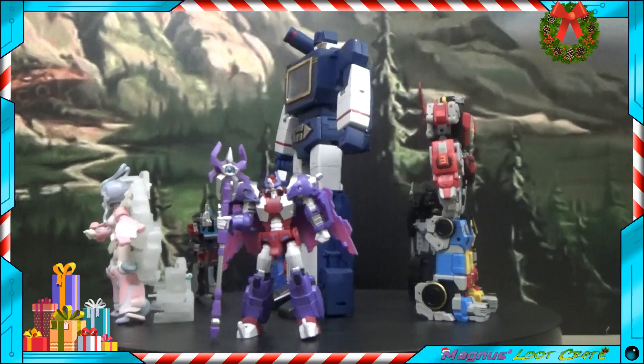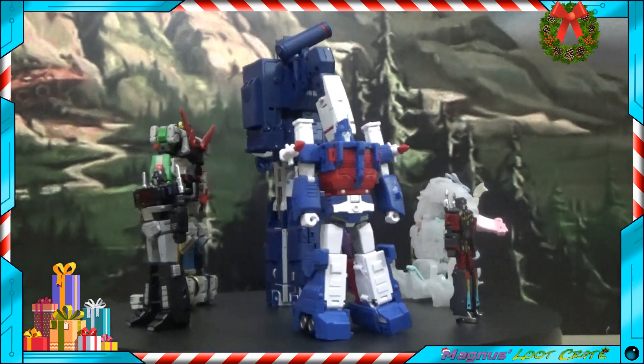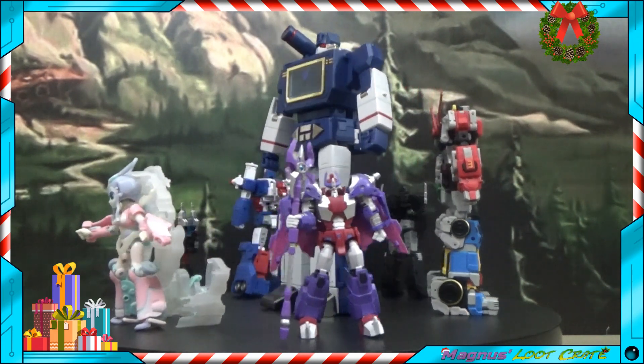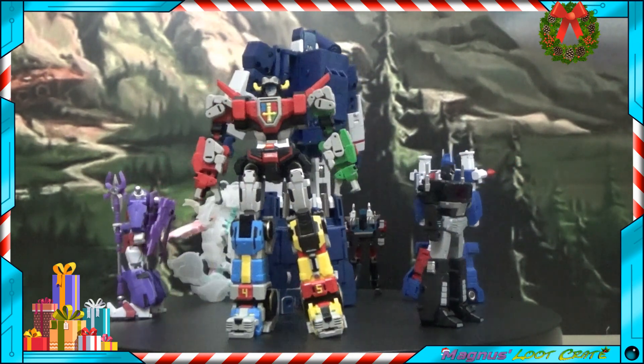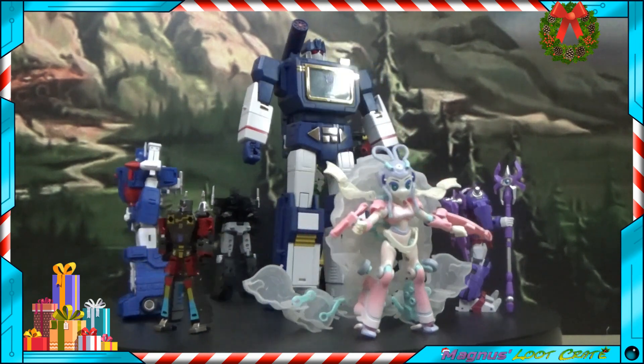Some of these won't be reviewed on this channel because they're either repeats or something else. Here are the figures we'll be looking at on this Magnus's Loot Crate Christmas Special. We have the Fantasy Box FB-03 Chang'e 3 Limited Edition figure, the New Age H-27B Famine slash Slaughter — I guess they wanted to give him two names — the Iron Factory EX-49P The Last Prophet, their version of Alpha Trion, and the New Age H-27W Conquest and H-28 Octavian, which is their Ultra Magnus figure.